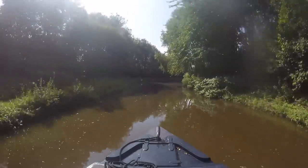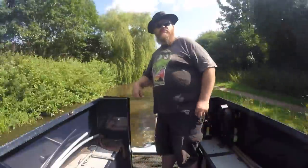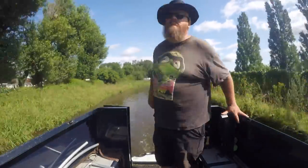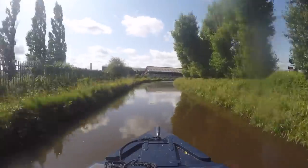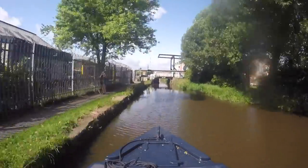We are now entering the outskirts of Stoke-on-Trent and the landscape soon starts to change. As we mentioned in previous videos, the history of the six towns is rooted in the pottery industry. For over 300 years the smoke of kilns dominated the skyline and the area became internationally known as the Potteries. The abundant clay and coal, joined by the canals, set the course of the region.